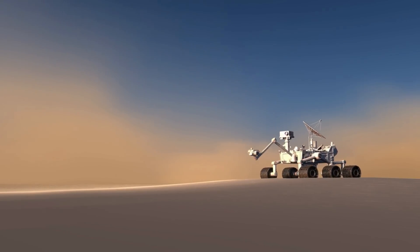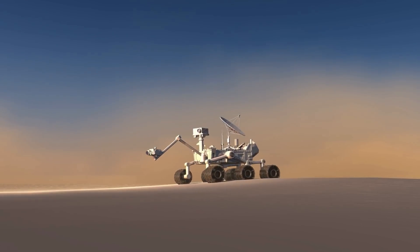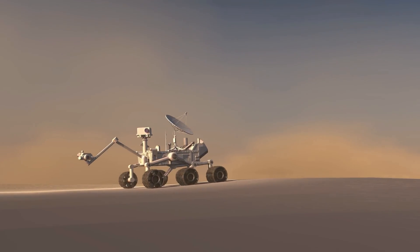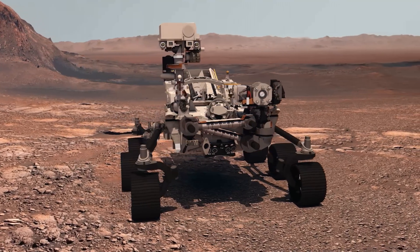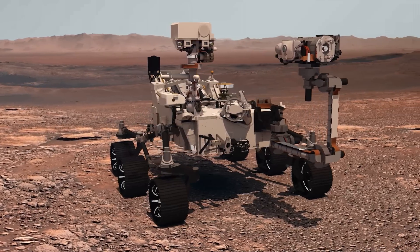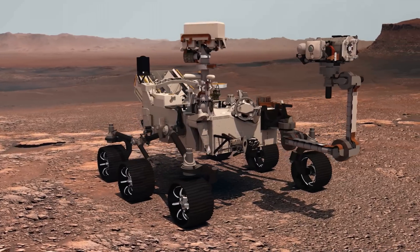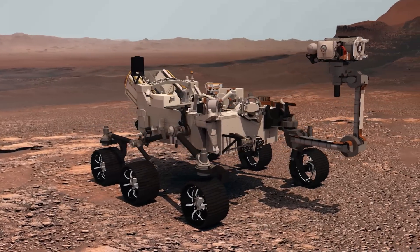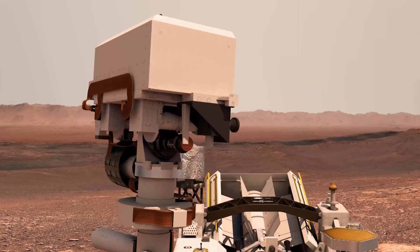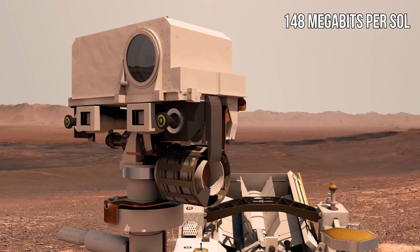Curiosity is doing its job on the Red Planet, and it is continuously sending data back to Earth. All the information we're getting is traveling from Mars to Earth, a nice trip into the solar system. One of the most important pieces of information comes from the fantastic camera mounted on the rover — the Mastcam — located on the rover mast at the eye level of a 2-meter-tall person. The camera can send approximately 148 megabytes per sol, which is what the Martian day is called.